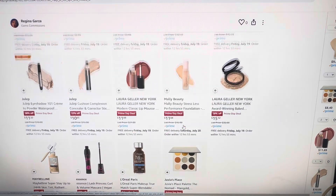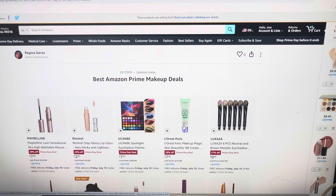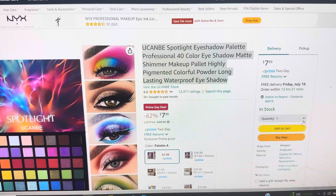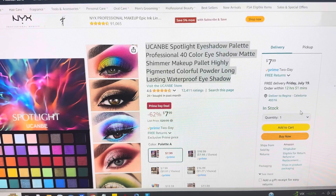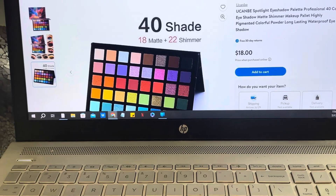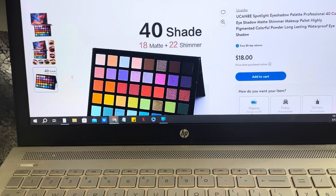Hello guys and welcome back to my channel. These are the best Amazon Prime makeup deals for beauty today only, which is July 17th. What I normally do is cross-reference — I'll look at the price on Amazon and then check another place like Walmart, just to make sure it really is a good deal, because sometimes they mark it up and then put it down.